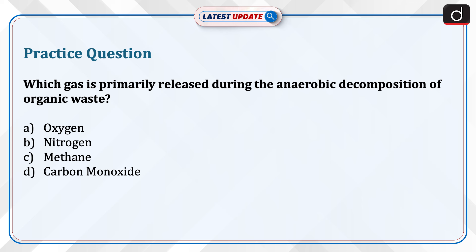Now it's time for a practice question. Which gas is primarily released during the anaerobic decomposition of organic waste? Oxygen, nitrogen, methane, or carbon monoxide? Send the answer to this question in the comment section. Stay tuned for more such updates.